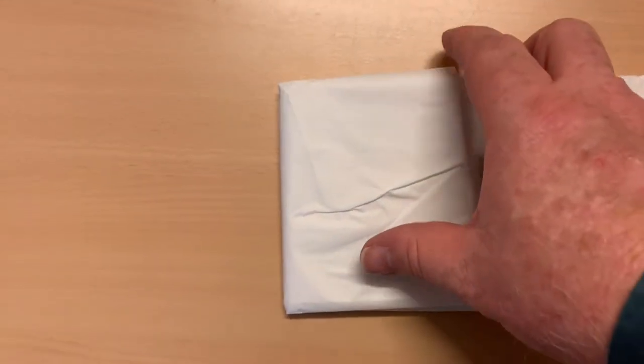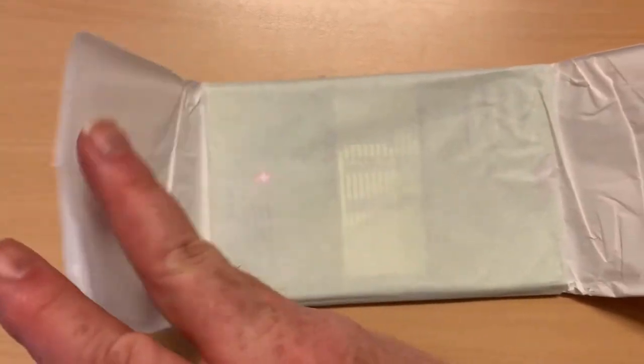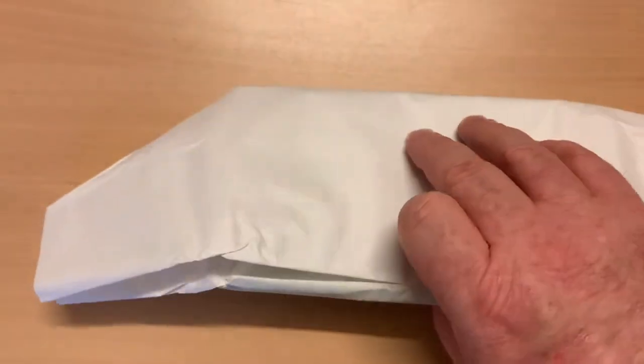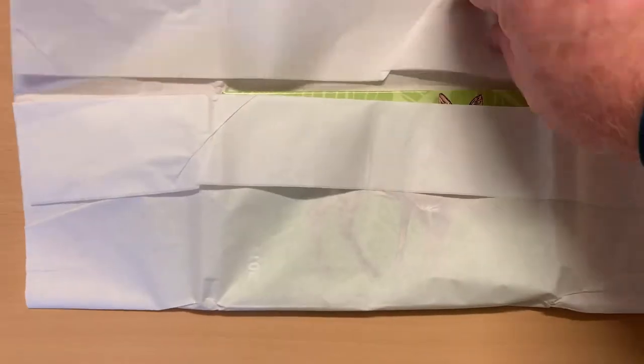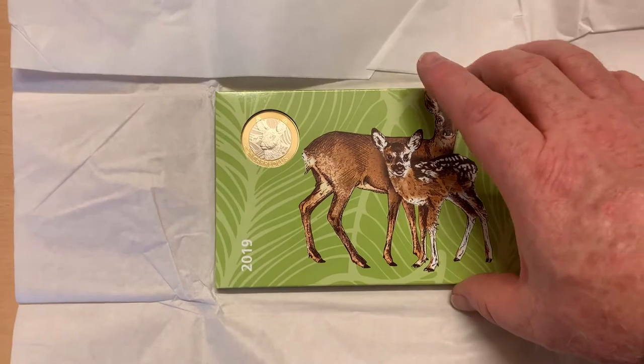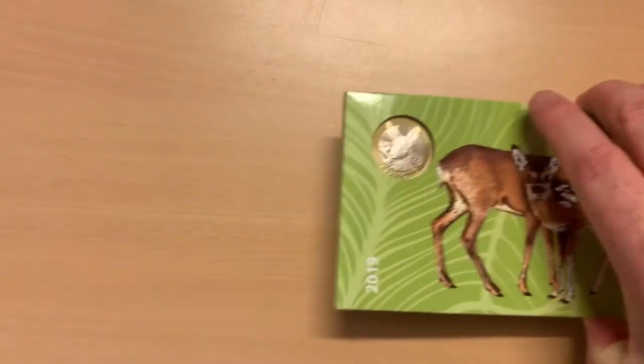This 2019 annual set is the first part of a three-part series where the packaging and the design of the 10-franc coin is based on Swiss forest animals. In the previous three years, from 2016 to 2018, the theme each year was alpine flowers.